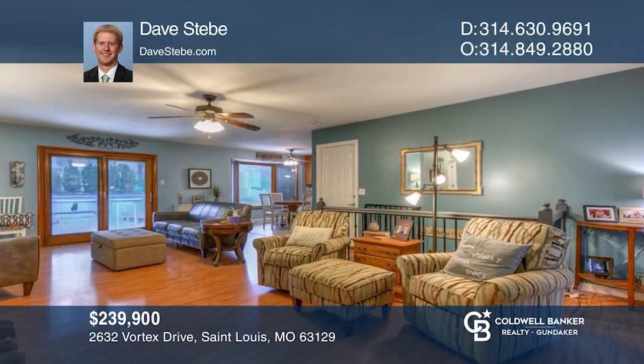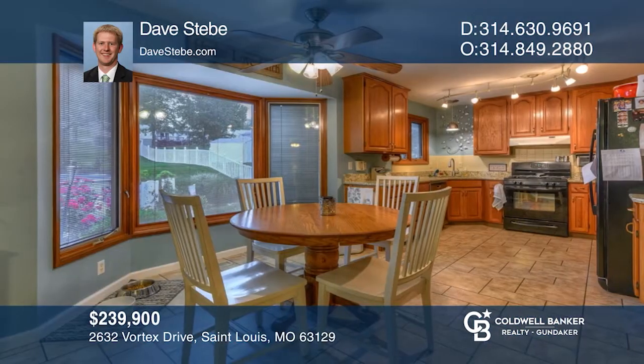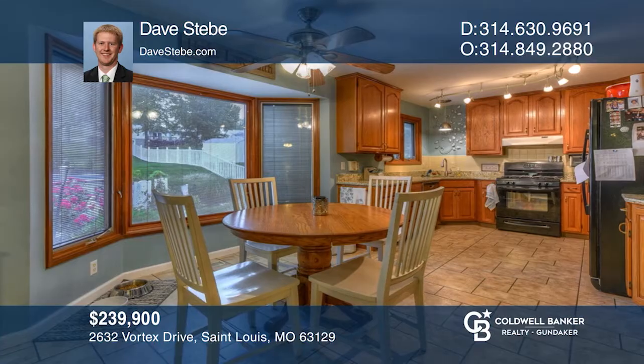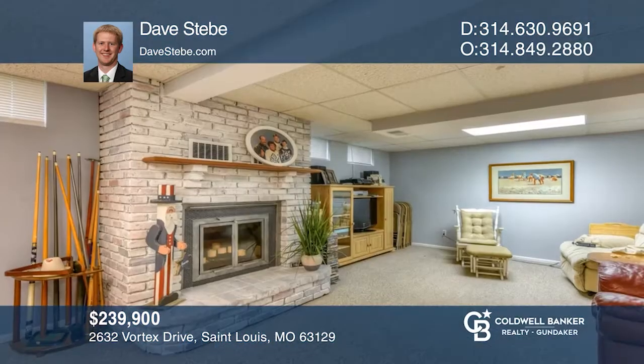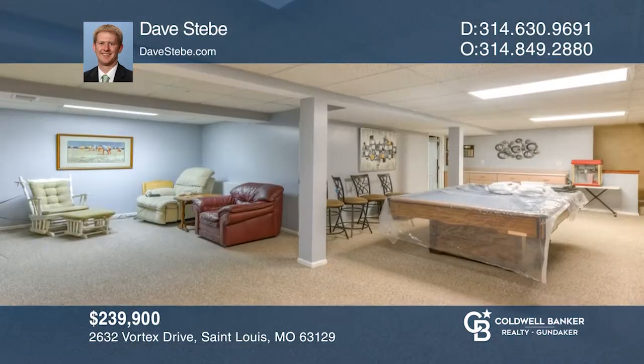Come see this great house located in Oakville with a pool and hot tub. Inside are three bedrooms, an open floor plan, and a large kitchen. The lower level includes a family room, fireplace, and rec area. Dave Stebe would love to tell you more.